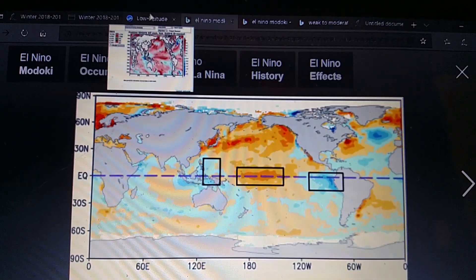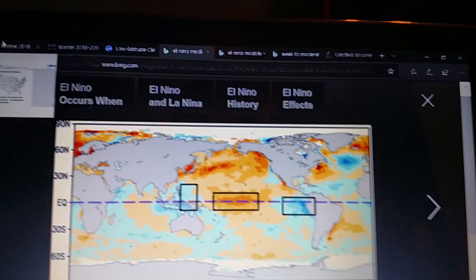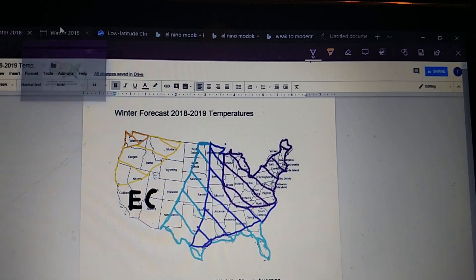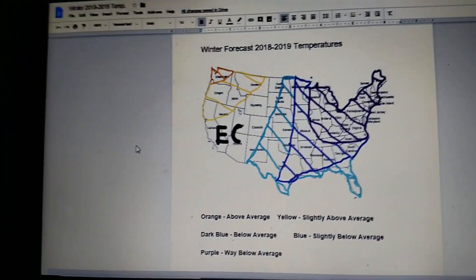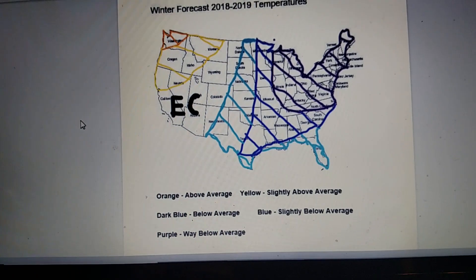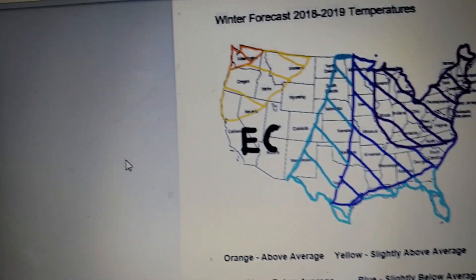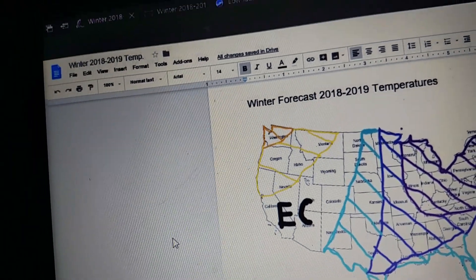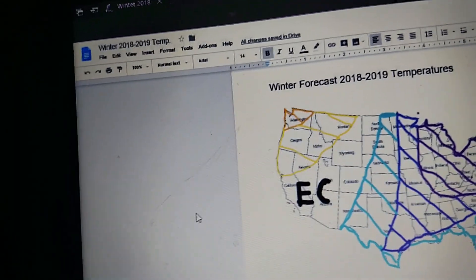Now if we go on to my forecast, we'll start with temperatures. As you can see, it's a major change. You've got orange — above average temperatures — for Washington State. Yellow, slightly above average, will be for Oregon, Northern California, Northern Nevada, Idaho, and Montana. Maybe Wyoming in there too.